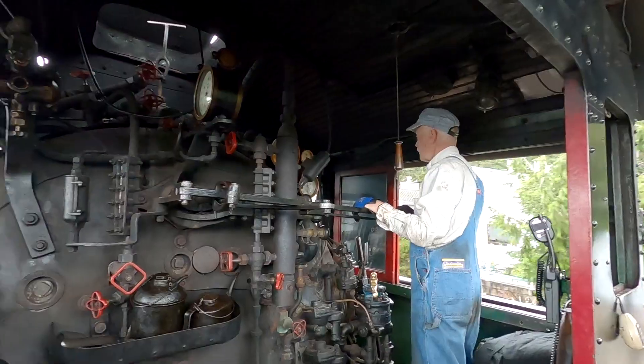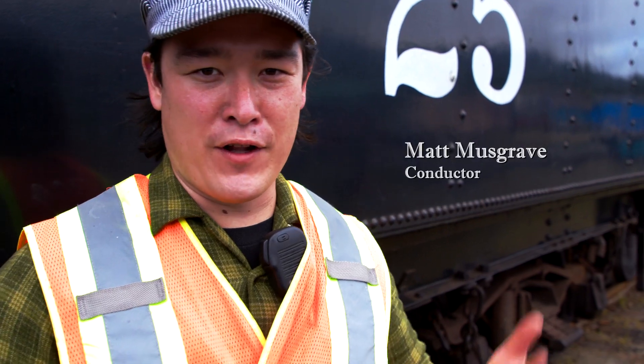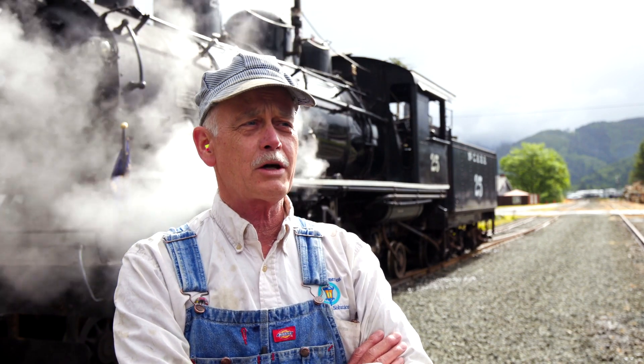Now if any of you folks are at all interested in steam, trains, or learning about railroads, you need to come out here and join us. We're an all-volunteer operation. My name's Matt Musgrave. I'm a volunteer with the Oregon Coast Scenic Railroad and I'm the conductor for the day. If you want to learn trains and steam and stuff like that, there's no better place. Our volunteers are from all over the place.